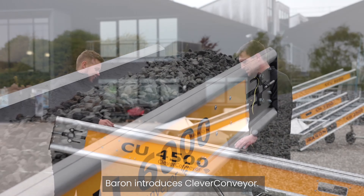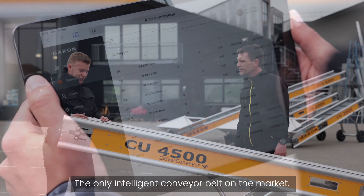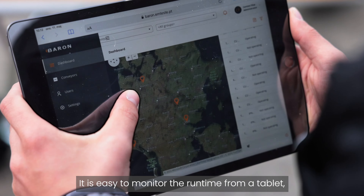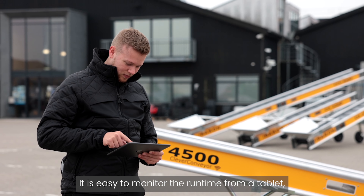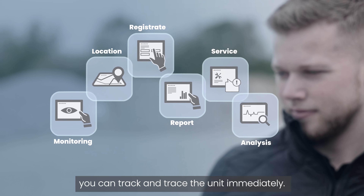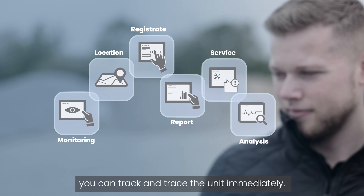Baron introduces Clever Conveyor, the only intelligent conveyor belt on the market. It's easy to monitor the runtime from a tablet, and in case the conveyor belt should be stolen, you can track and trace the unit immediately.